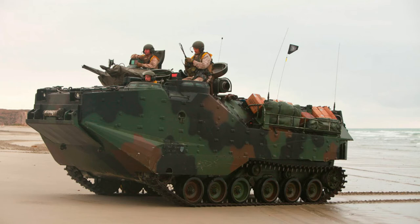The AAVP-7A1 is an armored assault amphibious full-tracked landing vehicle. The vehicle carries troops in water operations from ship to shore, through rough water and surf zone. It also carries troops to inland objectives after coming ashore.